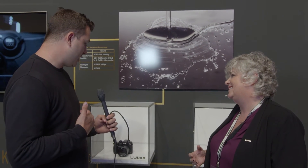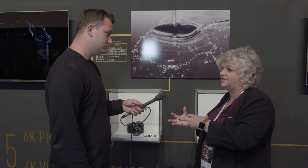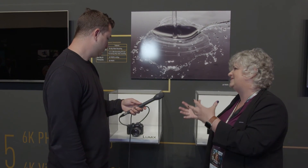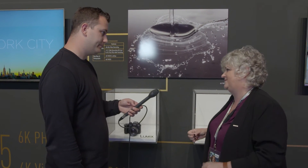But it looks to be almost identical in form factor to the GH4. The version we're seeing here — this is the first time I've had a chance to see it — and as my understanding goes, this is the form factor we'll see. Which makes sense for a professional level camera to have the form factor be very similar to the ones before. Okay, fantastic, Carol — thank you very much.